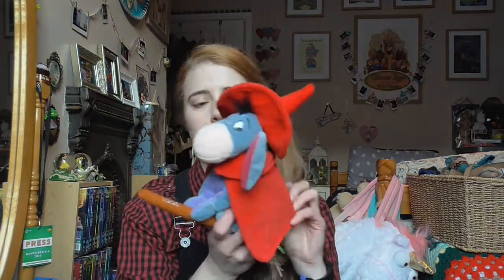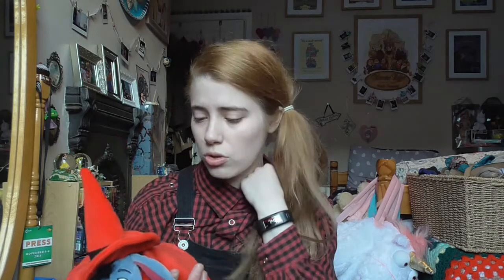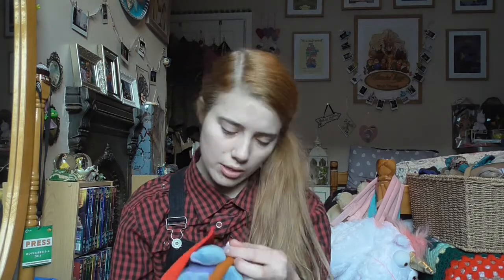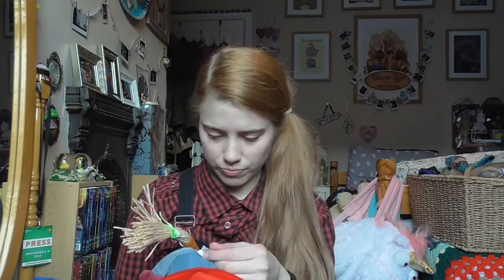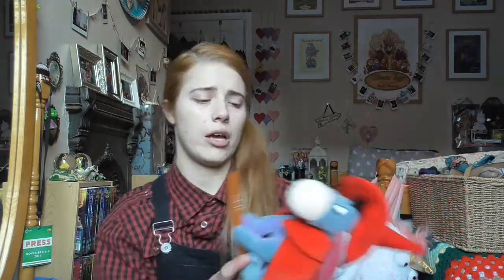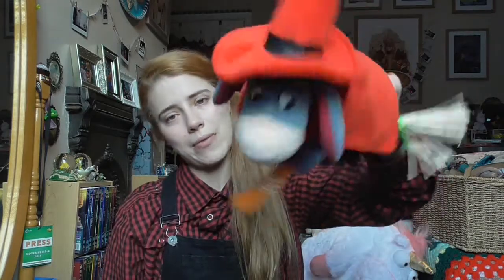Another thing I got from Comic-Con was this snazzy Eeyore. I've been collecting the Halloween Winnie the Pooh plushies — the vintage Disney Store ones — and I have a couple now from different years. I don't know what year this one is from because it hasn't got his tag, but he goes with the other Halloween Winnie the Pooh ones I've got. He cost me about four pounds.